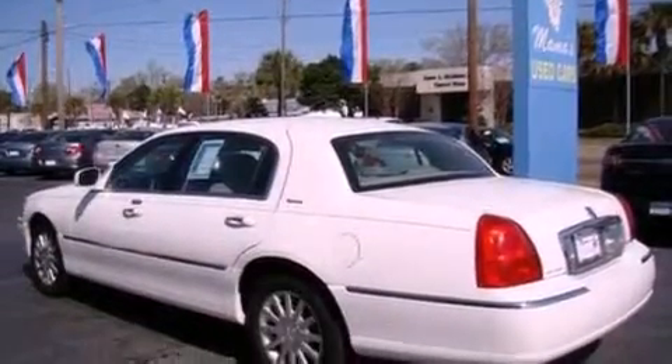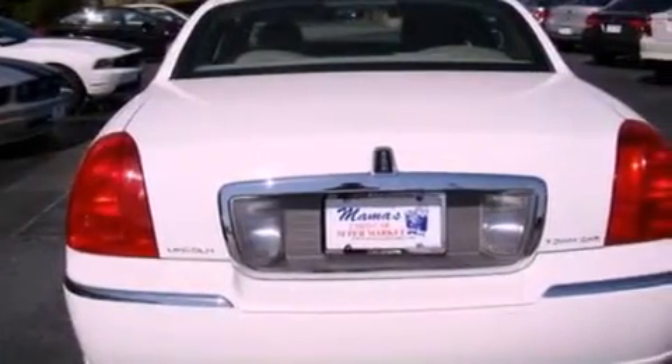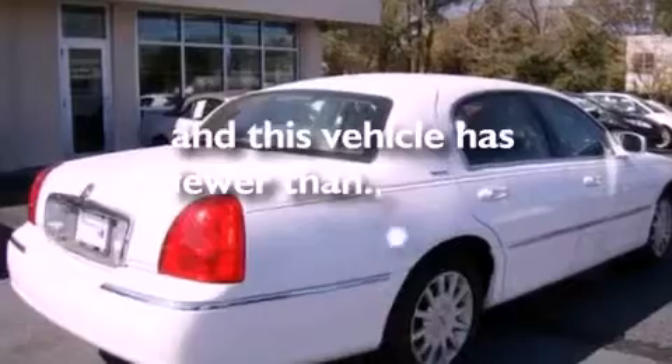Additional features include a security system, privacy glass, traction control, and dual power seats. This vehicle has less than 58,000 miles.